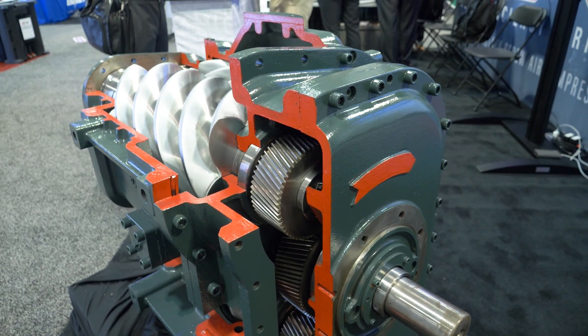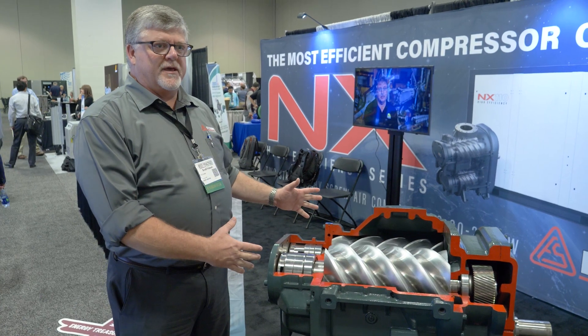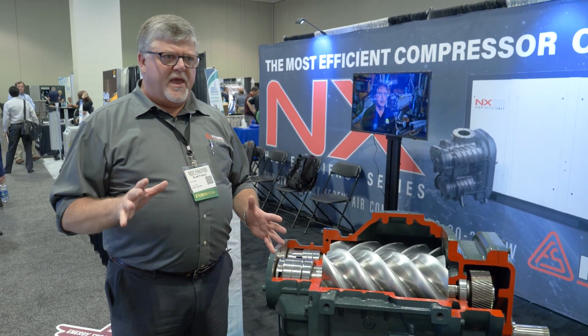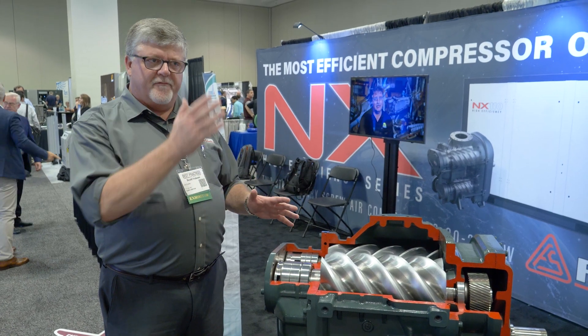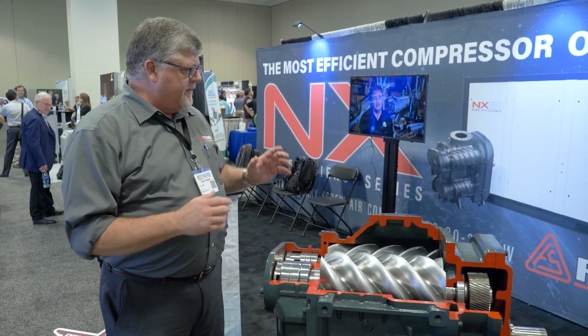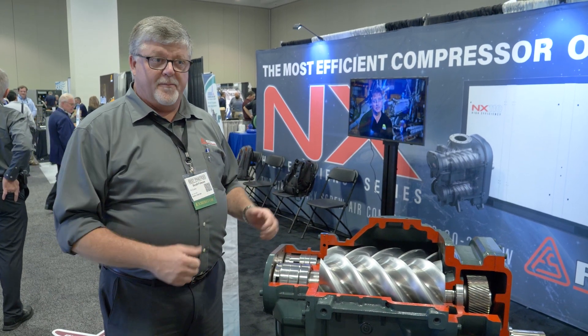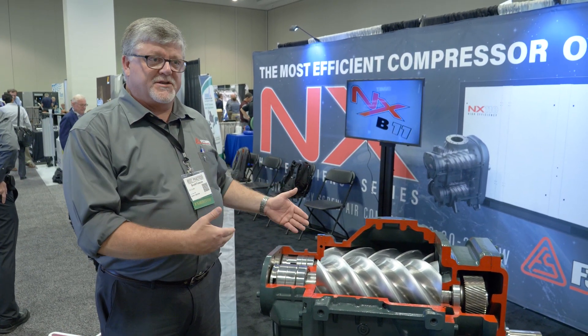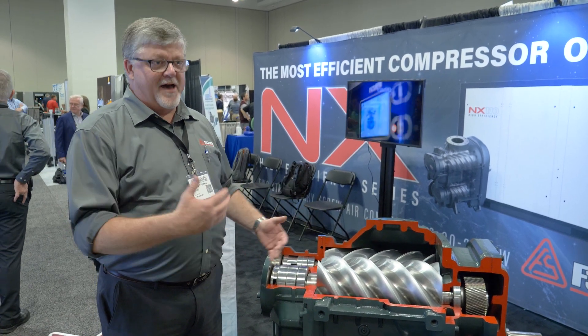Any industrial application where there is a large demand of air — we like for a rotary screw compressor to be in a fairly consistent demand profile. Our other products, our reciprocating products, are designed for variable demand. But these rotary screw units like to be 100% loaded, running full out all the time. That's where they operate at their highest efficiency and where you'll get the longest life out of them operating at full load.